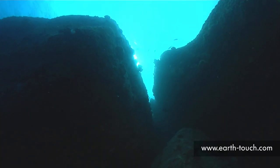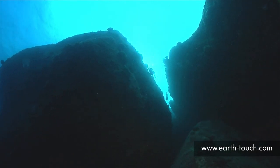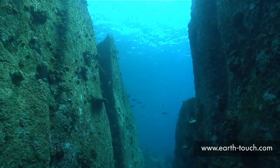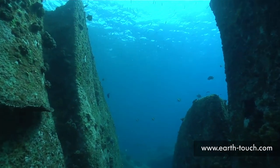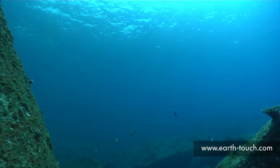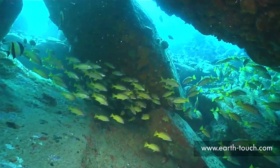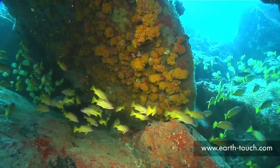At the foot of some of these pinnacles were canyons that one could swim through quite easily. The scale of these slots in the reef is bigger than you can imagine watching this. Drifting around the base of this rock, one comes across big shoals of yellow snappers and flame goatfish that colonize these shadowy areas.